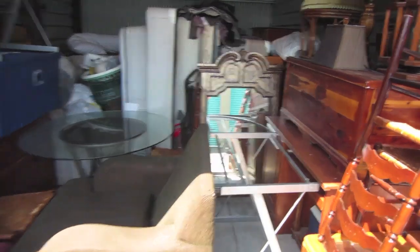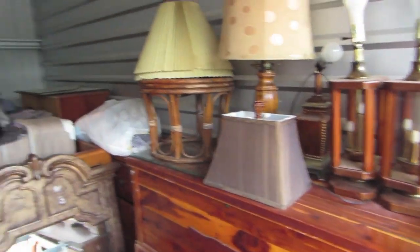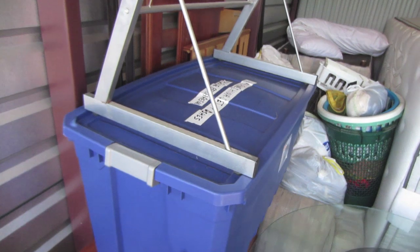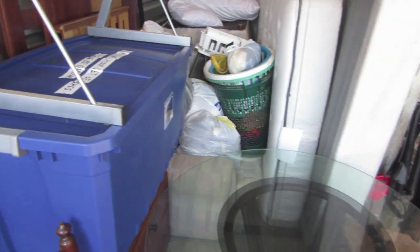Paid just $60 for this locker. It's got a cedar chest there, looks pretty nice. Lots of furniture — a couple dressers, a couple night stands in there. Lots of mattresses. Very fine china set, be careful. I think we'll do pretty well with this stuff, especially for $60.